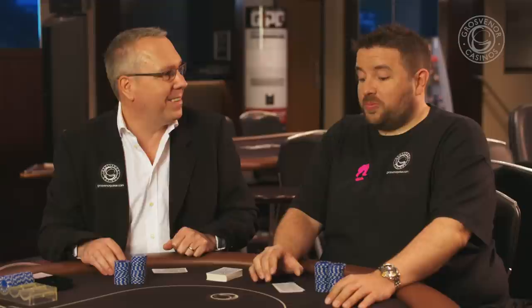Hi, I'm Joe Beavers and I'm sat here with fellow Grosvenor professional Jeff Kimber. We're going to talk to you about some of our favourite poker tells and different ways that you can spot what your opponents are doing at the table.